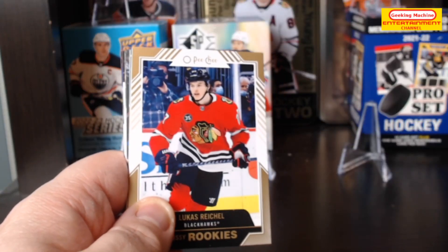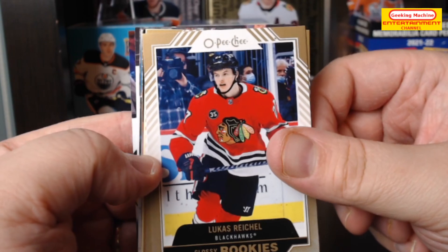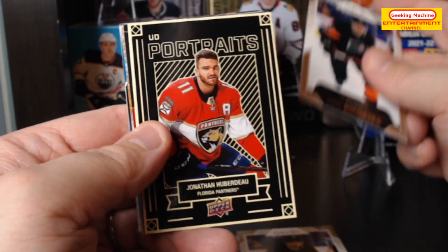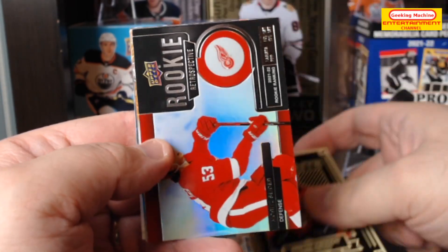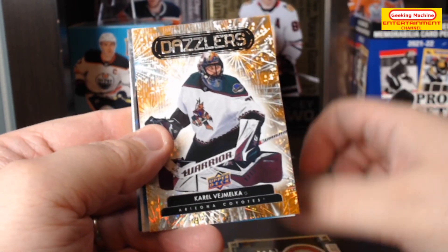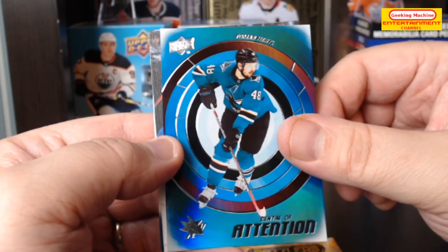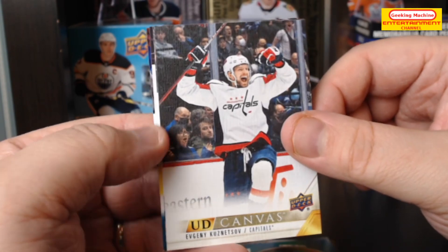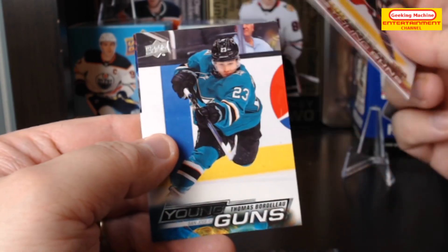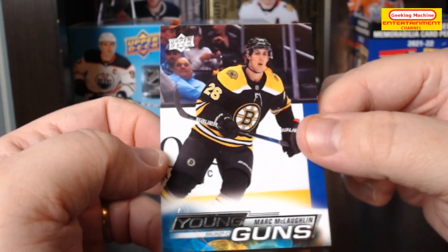Okay guys, I'm back with today's highlights. We've got a Lucas Reichel glossy rookie, a Noah Cates glossy rookie and a Noah Cates parallel, a Jonathan Huberdeau UD Portraits, a Rookie Retrospective of Moritz Seider, a Carol Vasilevskiy orange Dazzler, a Center of Attention Thomas Hartel, a UD Canvas of Evgeny Kuznetsov, a UD Canvas Young Guns of Carson Meyer, a Thomas Bordeleau Young Guns, and a Mark McLaughlin Young Guns.